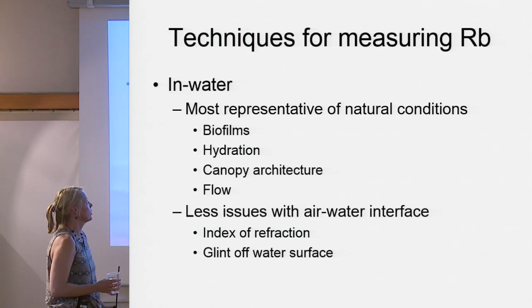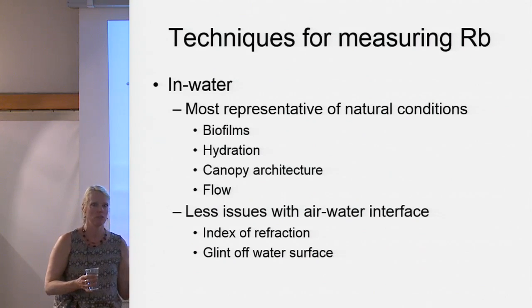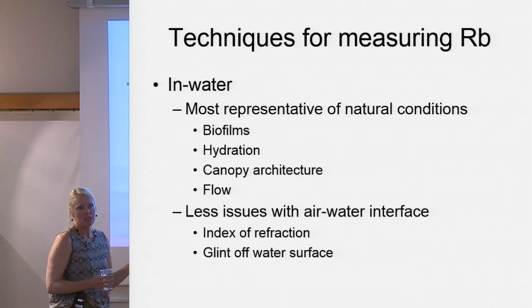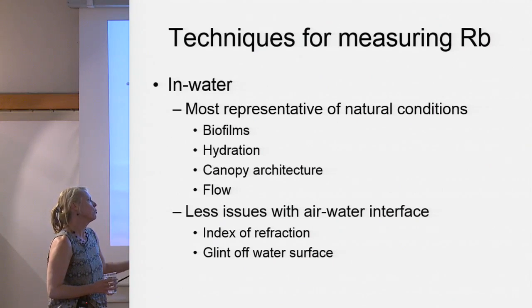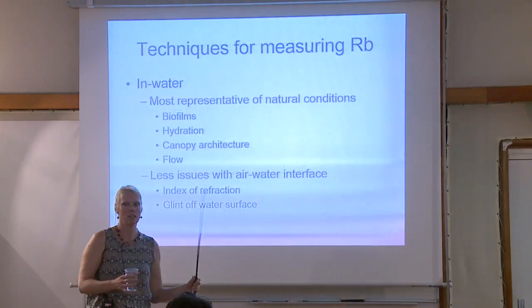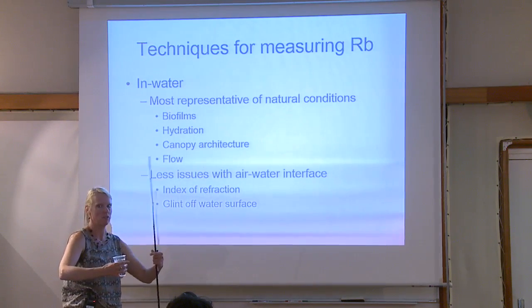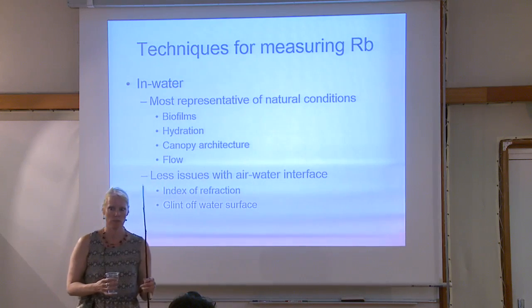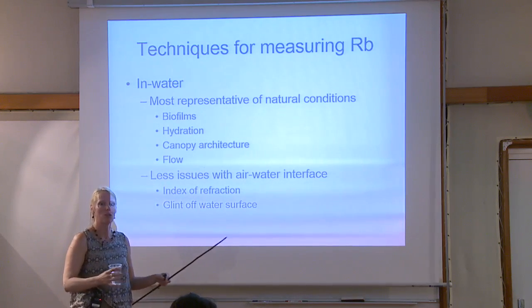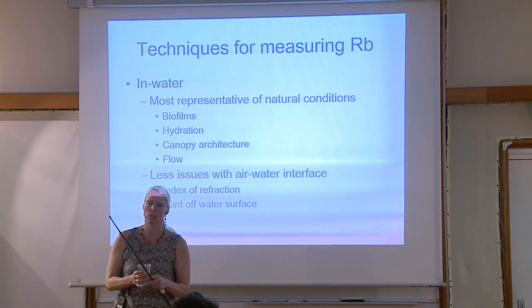I recommend doing measurements in water. You won't perturb biofilms; some things require hydration; there's water in the pores of sediment that changes it if you take it out. You can get canopy architecture that you can't get from just grabbing a leaf. Flow can affect things. If you do sediment cores in air, there are differences in the index of refraction. You might get a good shape but not a very good magnitude. Glint is always a problem with benthic reflecting too. In water the light tends to be more diffuse, which helps.